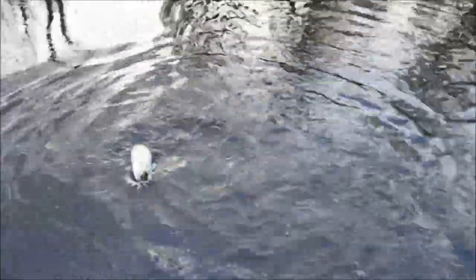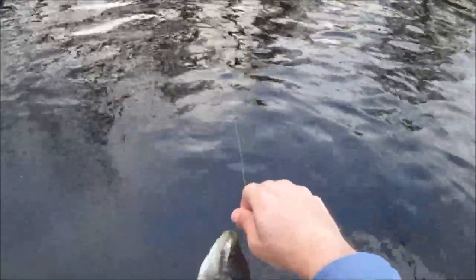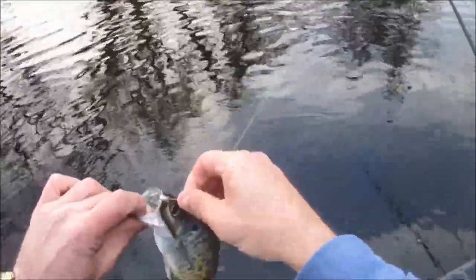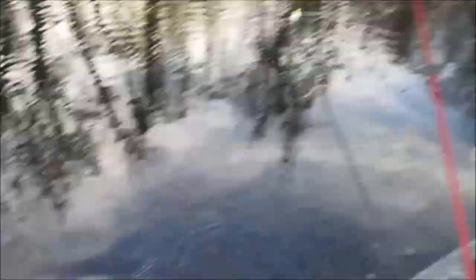We've probably caught about 30 now. All right, guys — about a nine-inch white, and my minnow fell in. Gosh dang it, it was still alive too.